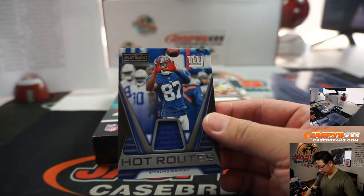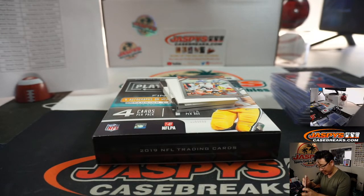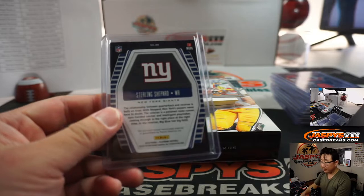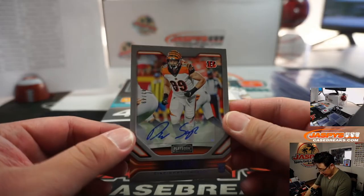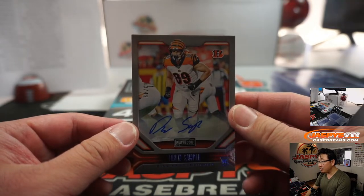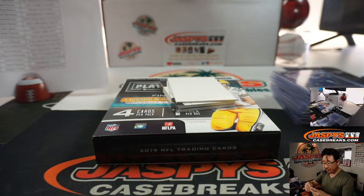We got Hot Route Sterling Shepard — that's for the Giants' Zach. And then we've got a Bengal coming up. It is Drew Sample to 49. That's for the Bengals, Jared.